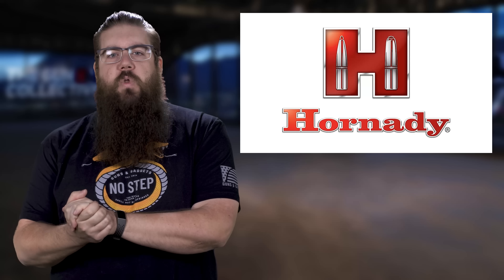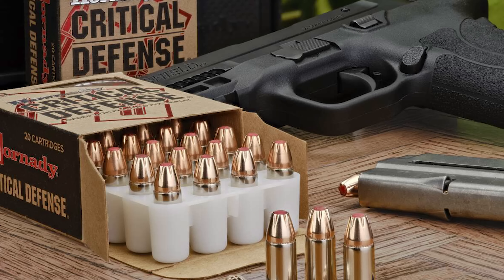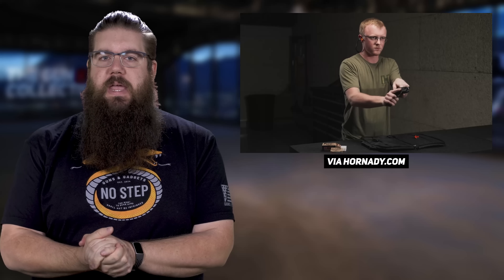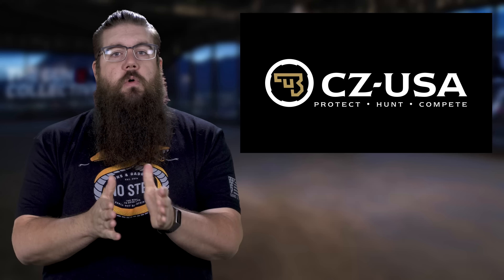Also in 30 Super Carry news, Hornady just released their new version of Critical Defense ammo. It's slinging a 100 grain FTX — or Flex Tip Expanding — bullet at about 1250 feet per second. That's really solid performance. Pricing for those isn't available yet, but it's likely to be similar to the other Critical Defense offerings.